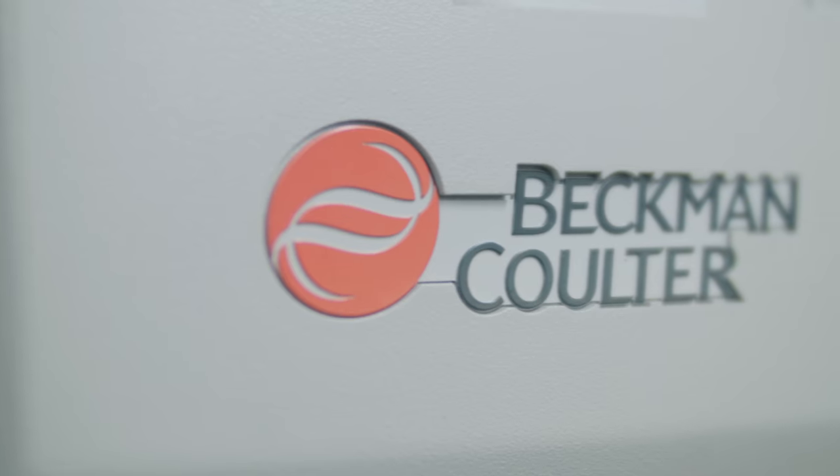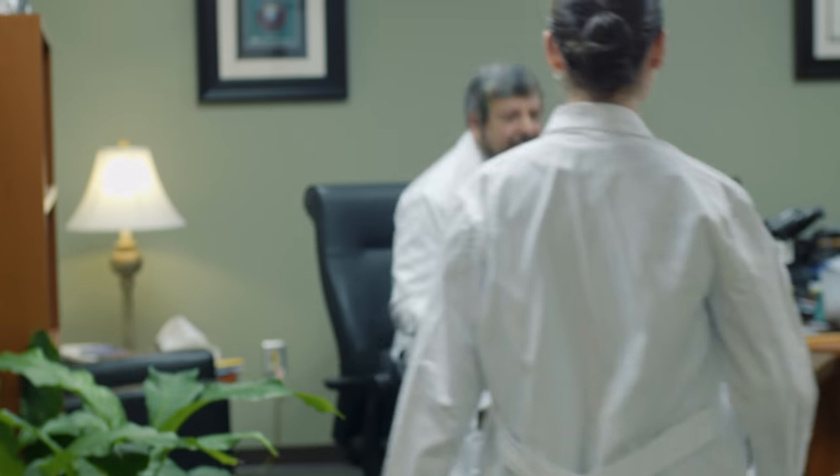I have known about Beckman Coulter for more than 30 years now and the tremendous reputation that it has nationally. So the opportunity to have a business partnership with a world-renowned, world-class organization like Beckman Coulter is going to be absolutely huge for us.